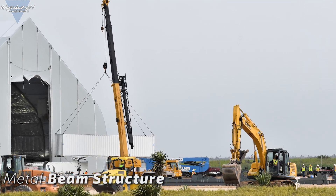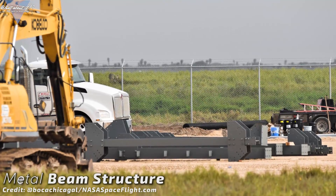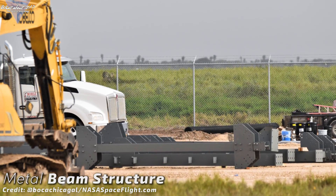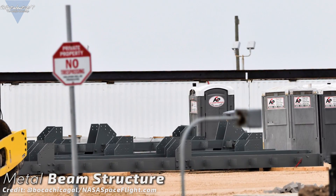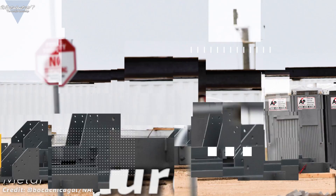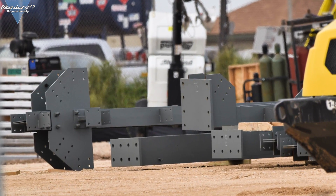There's one more delivery I'd like to show you — this metal beam structure. It is big, that's all I can say right now. It's sitting in front of the onion tent, so it could be a lift structure needed to move and stack heavier segments and parts inside of it. We'll have to wait until SpaceX puts it together to know anything for sure.